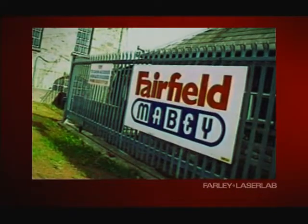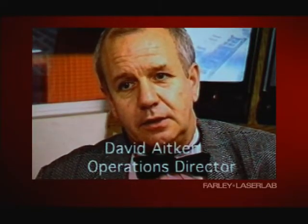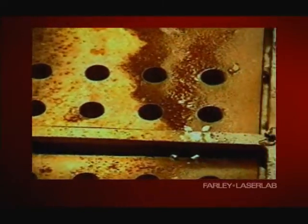This is what one of our customers, a major bridge builder in the UK, had to say: We've eliminated all the handling associated with cutting the profiles and then drilling them, which is a very significant improvement. The machine is accurate — there's no doubt about that.